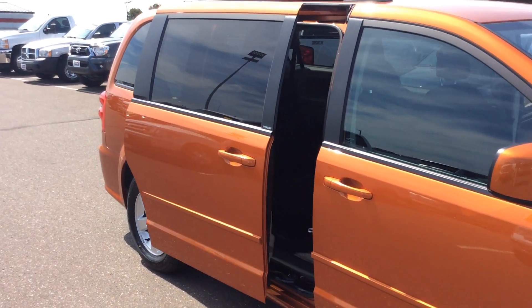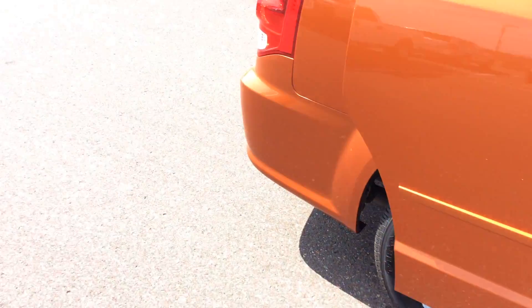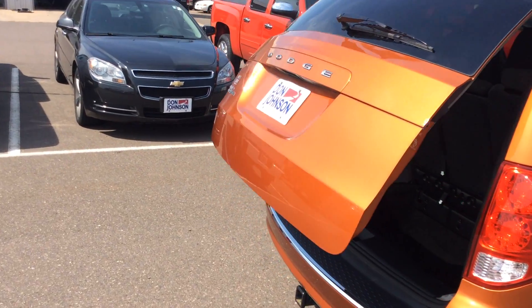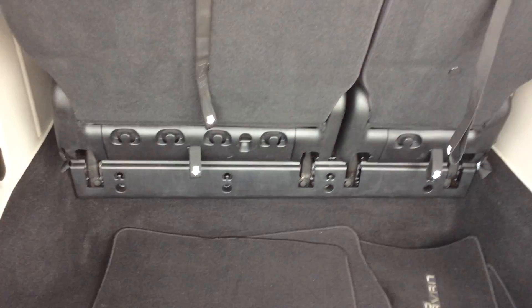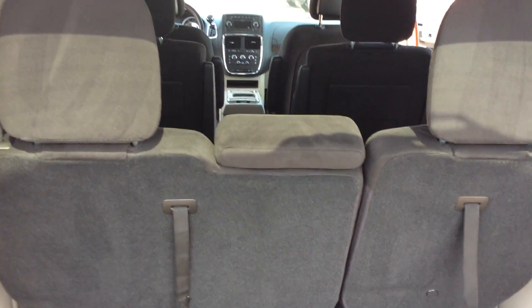Taking a look on the inside of the vehicle, it does offer the Stow 'n Go seating. This particular one has the captain's chairs in the rear with the bench all the way in the back, so it offers all kinds of different storage and seating capacities. In the back area, you can see the power dome sliding doors and powered gate. There's a good look at our Stow 'n Go seating with plenty of storage down below when the seats are in the upright position.